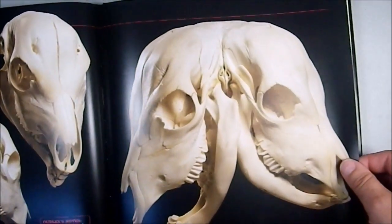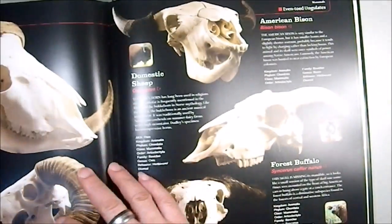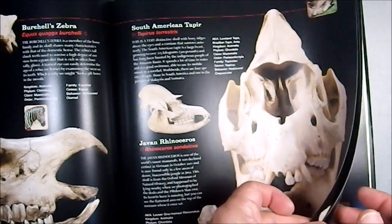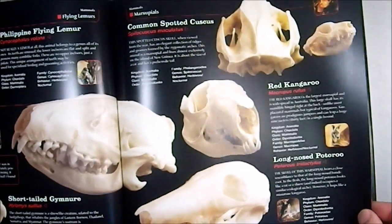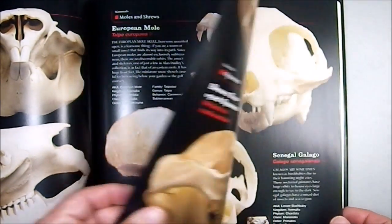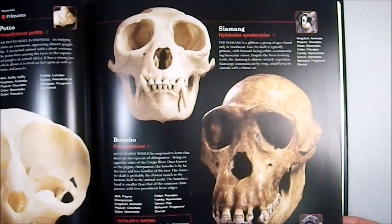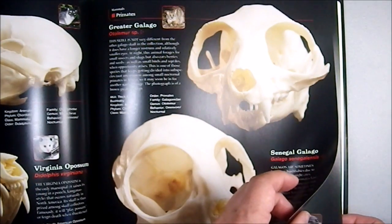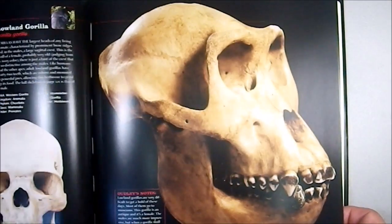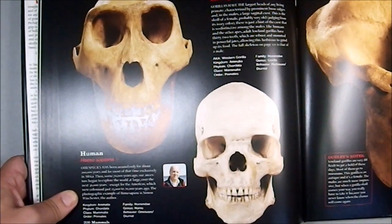A two-headed cow — you don't see many of those. Then the Black Buck, the South African Tapir, the Common Spotted Cuscus, the European Mole, and the Greater Galago. There's also the Bonobo — our closest cousin — and a comparison of the Lowland Gorilla and human skulls.